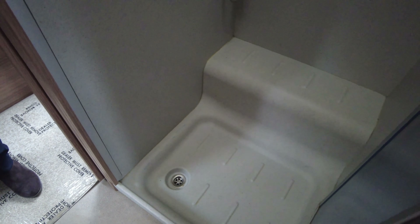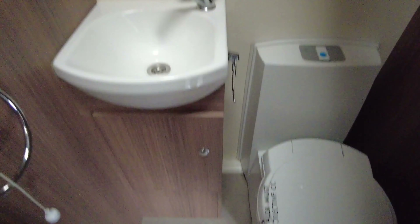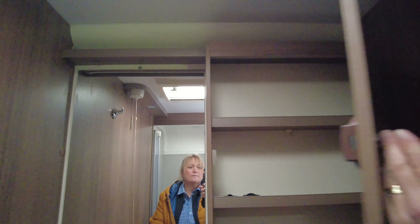As we move on down into this section here you will see that we've got the shower. And coming through you will see that we've got the toilet and the vanity sink with two cupboards — one above and one below.